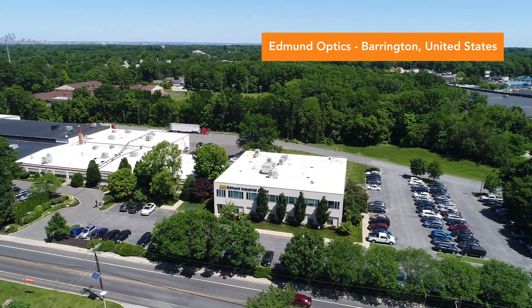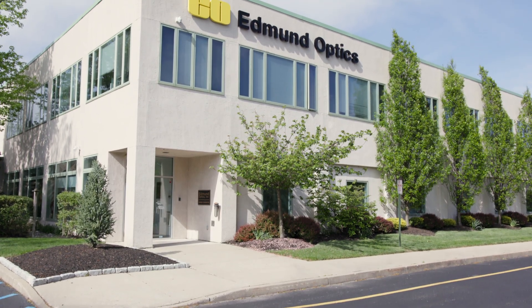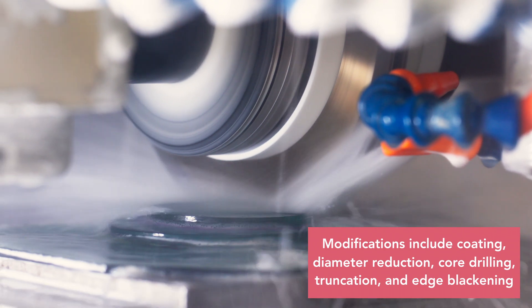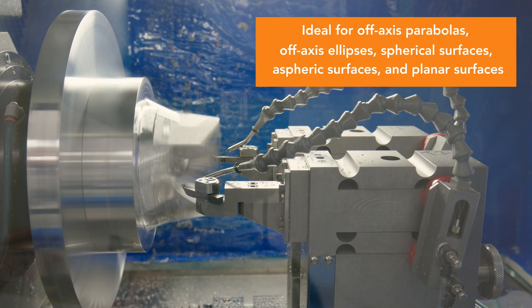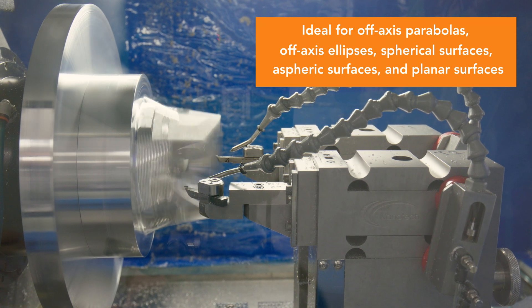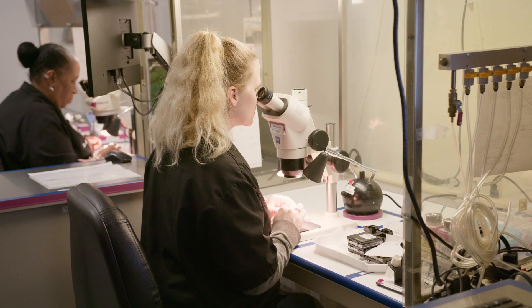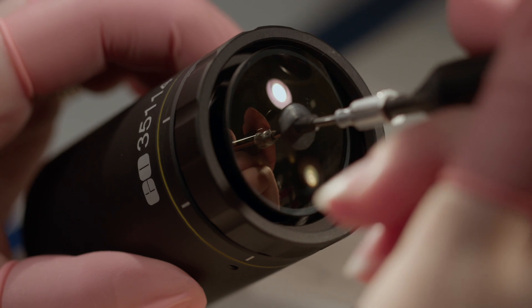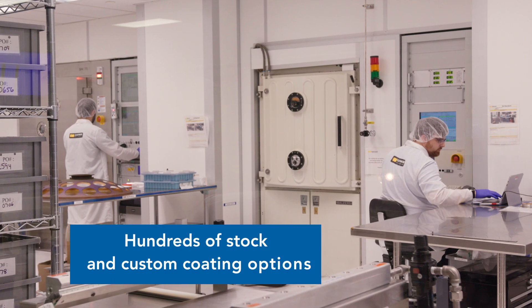Edmund Optics headquarters in Barrington, New Jersey is home to an ISO 9001 certified and ITAR compliant manufacturing space including rapid lens prototyping, a modification shop for modifying any stock optic in one to two weeks, diamond turning precision optics out of metals, plastics, and crystalline materials, and high precision optomechanical assembly including imaging lenses and laser beam expanders.